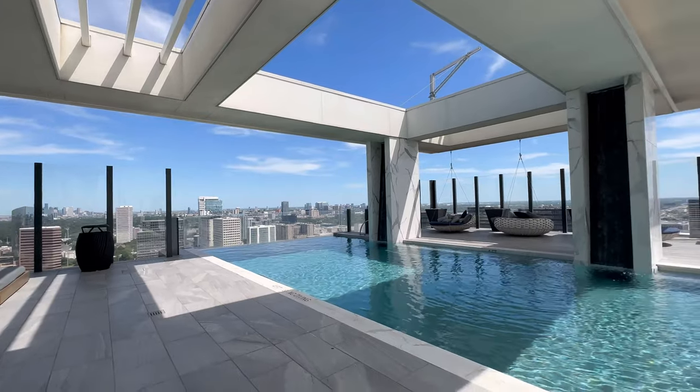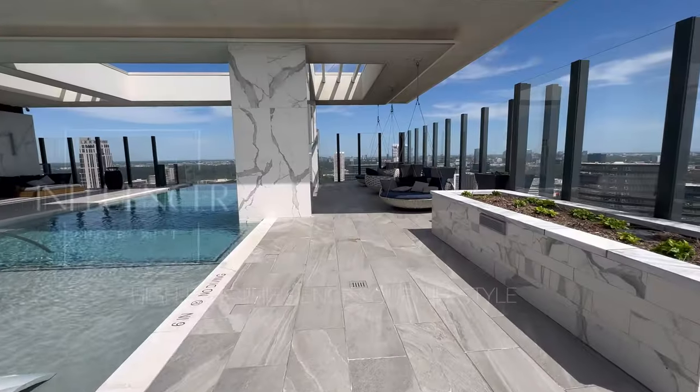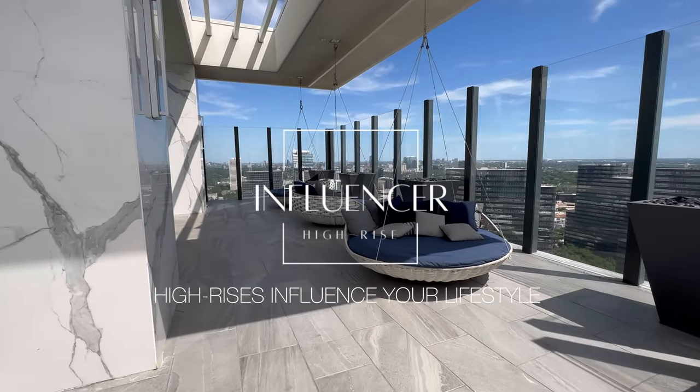When you invite your friends over they're going to be able to lounge in the cabanas or even grill. That's the end of our tour — if you're interested in this property or need help finding properties in Texas, definitely connect with us. We would love to help you.